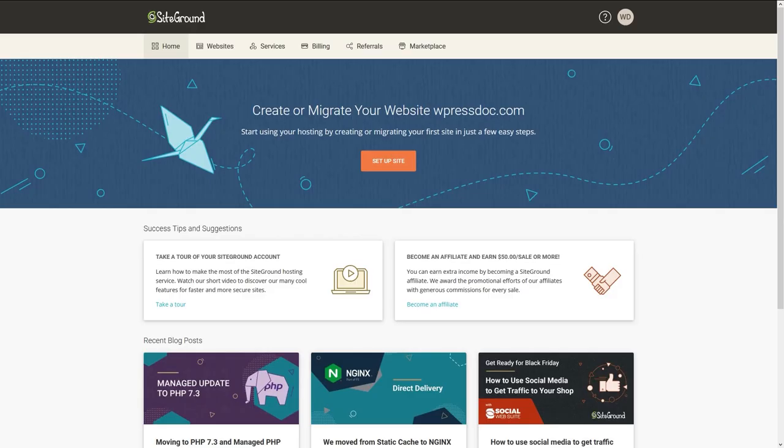Our account has been successfully created and we click on proceed to customer area. Congratulations, you have just made a gigantic step in realizing your dreams. Awesome, you are great. Now let's continue with step two.